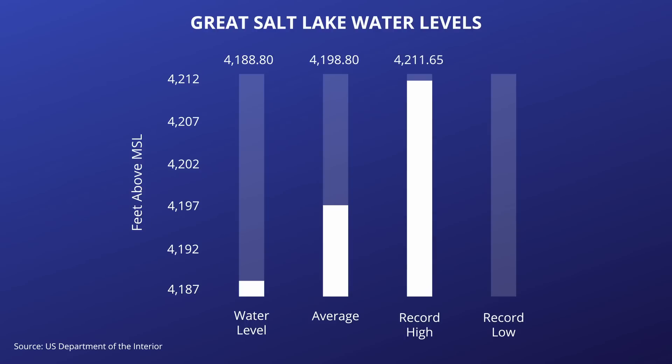The record high elevation was set on June 3, 1986 at 4,211.7 feet. At that time, the lake's total surface area was 2,300 square miles. The Great Salt Lake reached a new record low of 4,188 feet 7 inches on November 18th, and the surface area of Utah's largest lake has dropped to just 920 square miles.